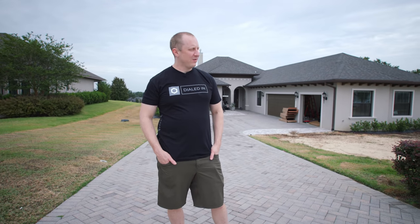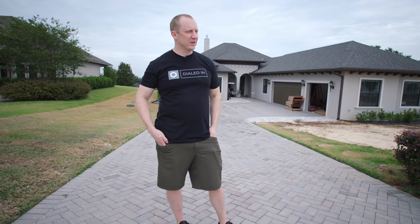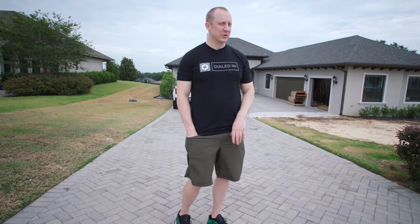All right, house update. I feel like it's been a month and a half since I did the last video. I don't know that a lot has changed, but we've certainly done a bunch of stuff here and I want to update you on what's about to happen. Things are about to move much faster now that we've played the waiting game waiting for stuff to show up.